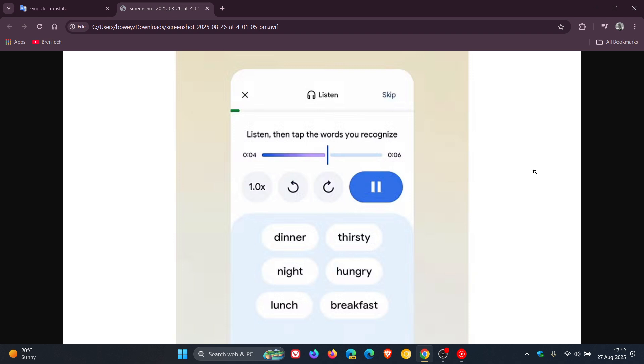Translate can now create tailored listening and speaking practice sessions just for you. And these interactive practices are generated on the fly and intelligently adapt to your skill level.